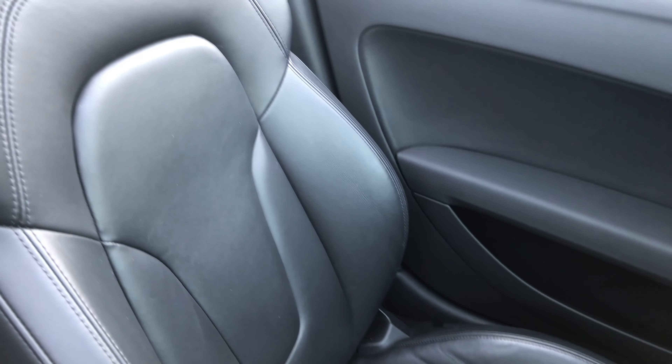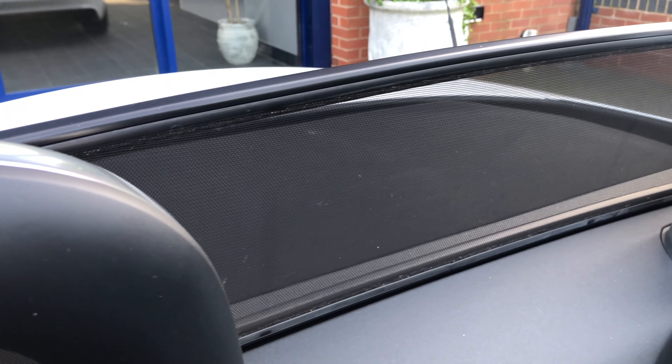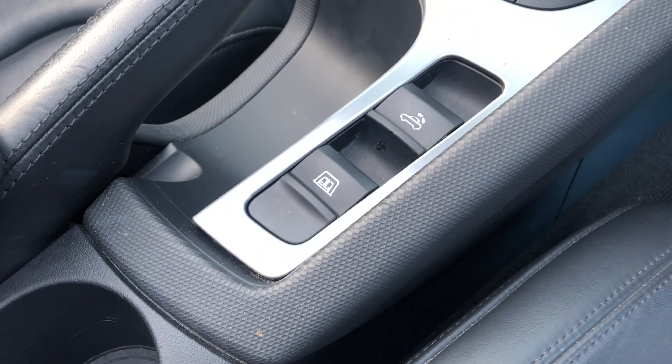There you've got the passenger seat. We've got the rear wind deflector which is retractable, and there's the button for it.